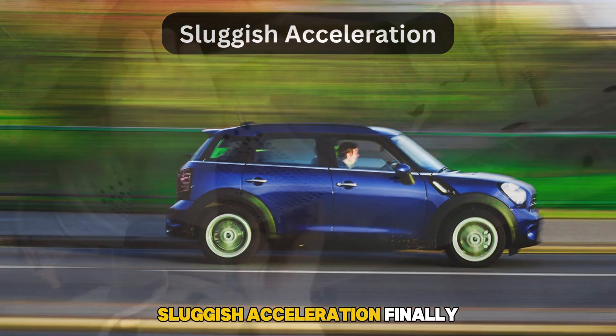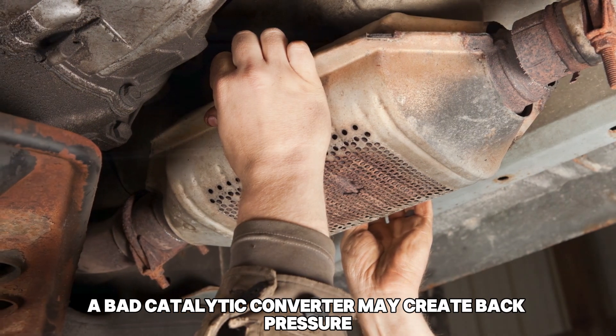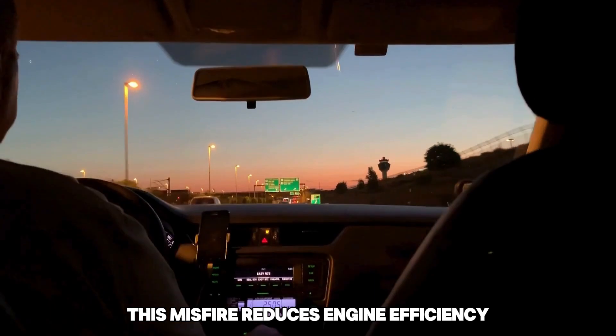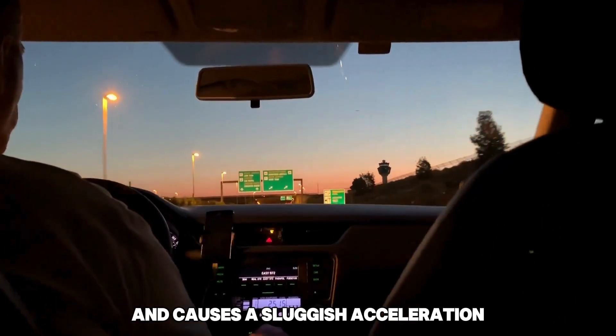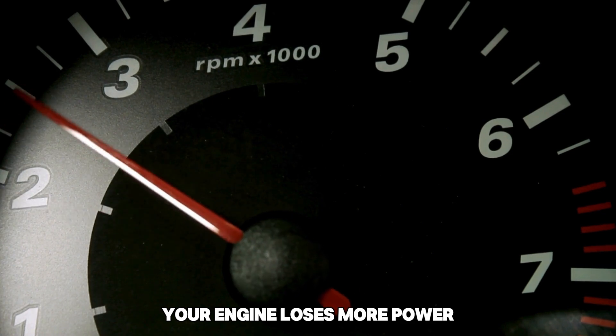Sluggish acceleration. A bad catalytic converter may create back pressure, which could cause an engine misfire. This misfire reduces engine efficiency and causes sluggish acceleration. As the catalytic converter gets worse, your engine loses more power.